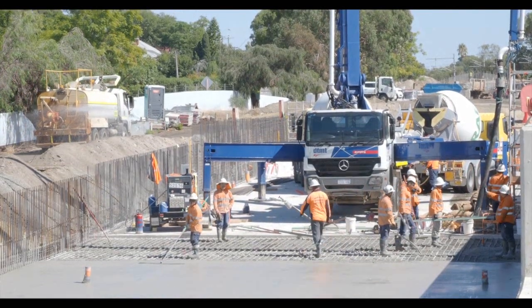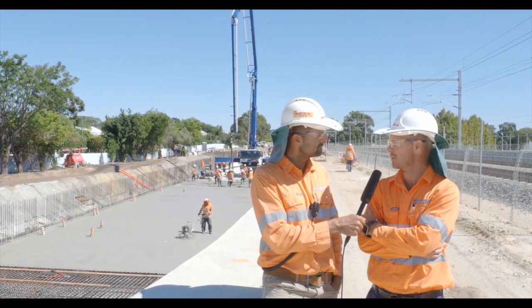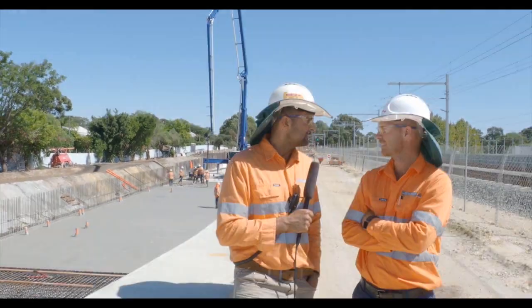When do you anticipate that these base slabs will be done? There are about seven pours left, so all the base slabs should be done before the end of May. Well thank you very much for your time today answering the questions. Thank you guys for joining us here at the Bayswater Junction, and we'll see you in a new location next month.